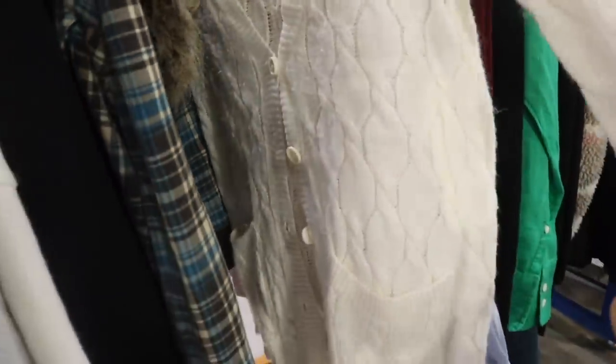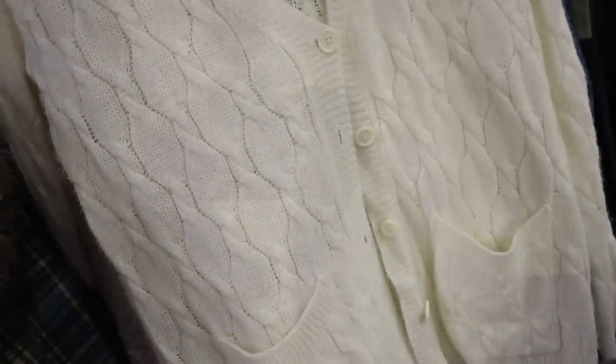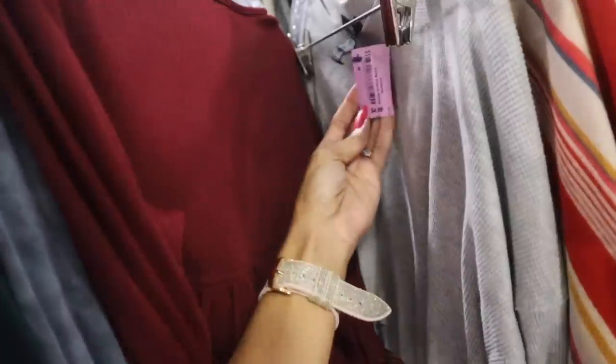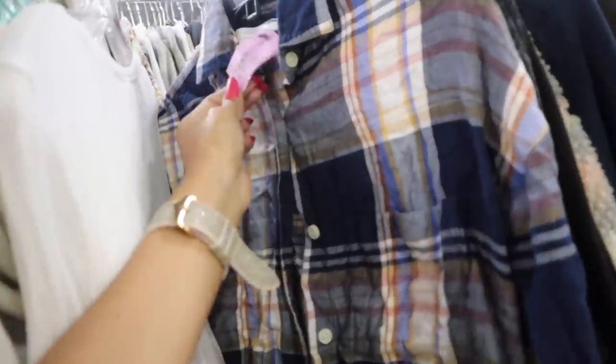Look at this one — so pretty, Forever 21, size small. We might as well see how it looks. I'm finding so many cute cardigans — I love shopping here for cardigans specifically. Look at this one — so Zara, priced at $5, love the maroon color. The next one is Forever 21 for $5. This one is cute — $8. Interesting one — Vanilla Star for $6. All of these have the purple tag so they're not on sale. Old Navy one too!